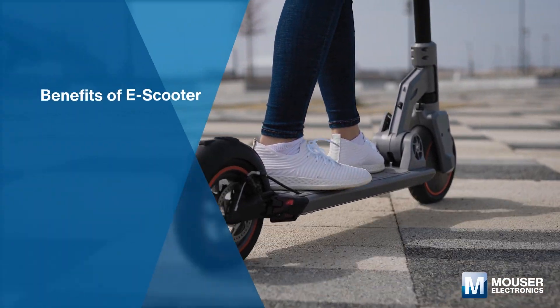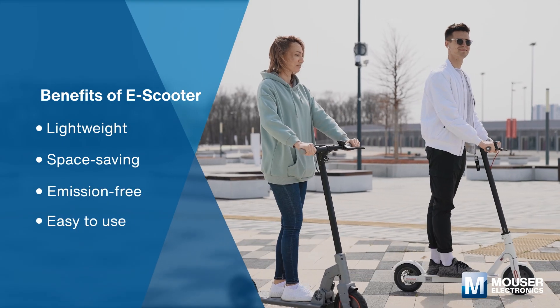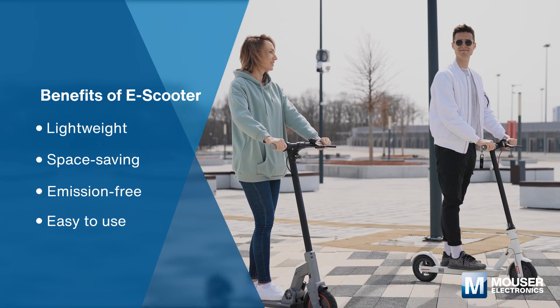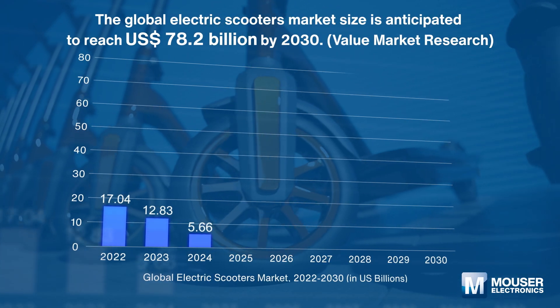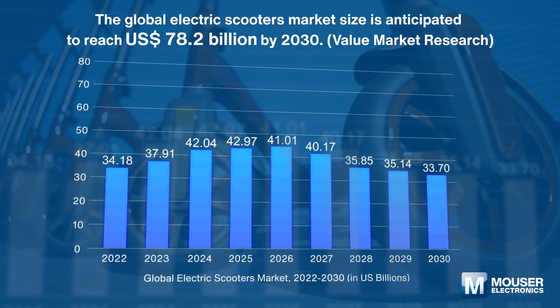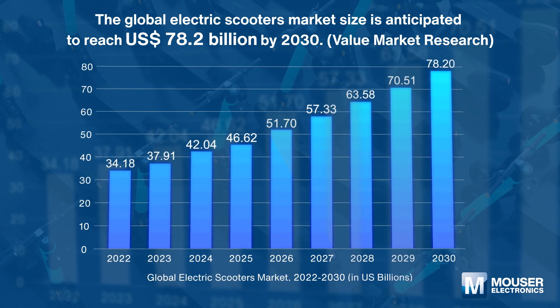Light and compact in size, eco-friendly by nature, and easy to handle, electric scooters are now becoming a popular transportation option. The global electric scooters market was valued at 34.18 billion US dollars in 2022 and is anticipated to reach 78.2 billion US dollars by 2030.